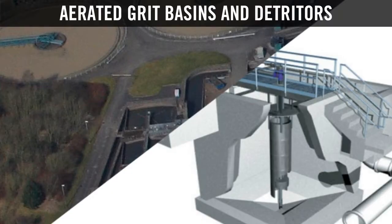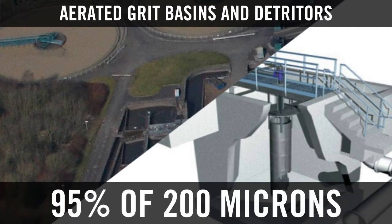Tied for third place were two other settling technologies — aerated grit basins and detriters — both at 95% of 200 micron.